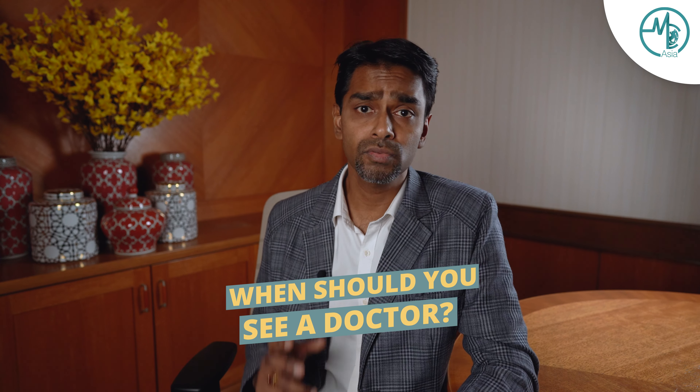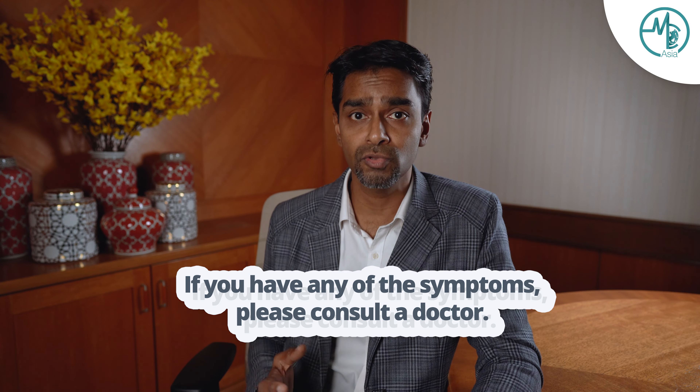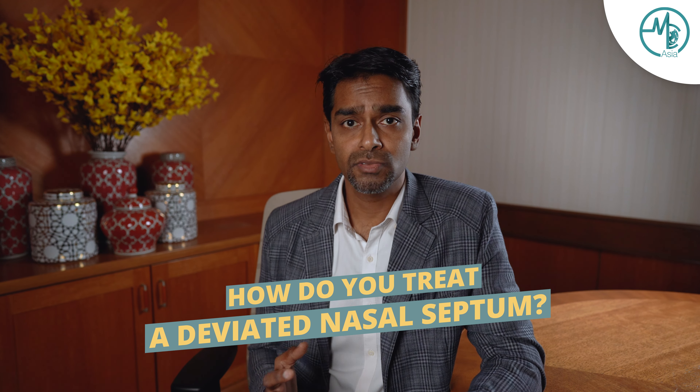When is the time for you to see a doctor for your deviated nasal septum? If you have any of the symptoms which I mentioned earlier, it's time for you to actually see a doctor. Deviated nasal septum can be treated medically or surgically. In case of a mild to moderate deviated nasal septum, we can just prescribe some medication such as anti-histamines and nose spray for you to feel better. But in case of severe deviated nasal septum, surgery is preferable.